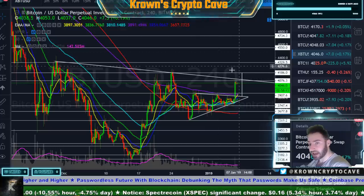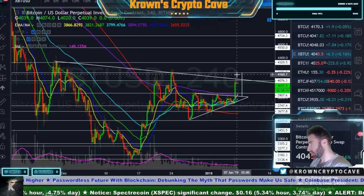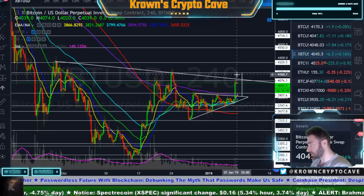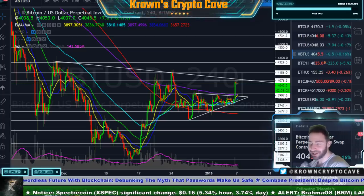That doesn't mean Bitcoin can't have a nice little rally — it's going to have rallies just like it has dumps. In a bear market you will have your rallies to shake out the over-aggressive, over-leveraged shorts, which we certainly have a lot of.